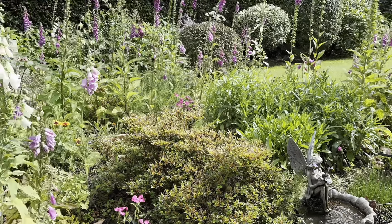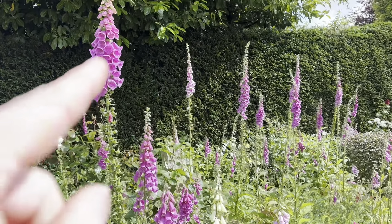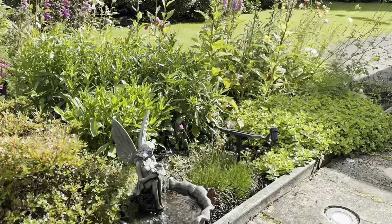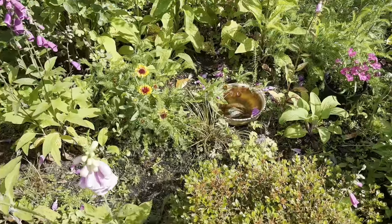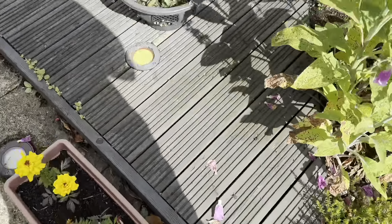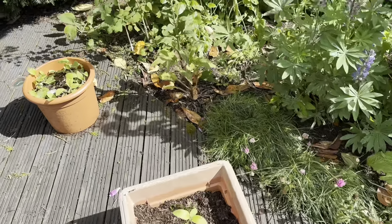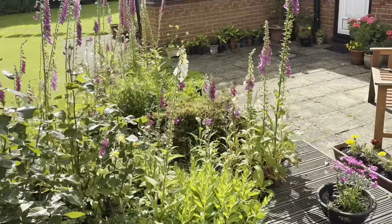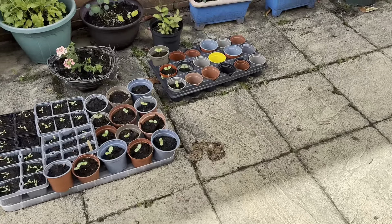Friday afternoon, about quarter past four. Still got the foxgloves going higher and higher. Let's look at the little flowers - interesting things, snapdragons, that's what's planted out there. The second batch of sunflower seeds is coming up now, and these are the nigella seeds.